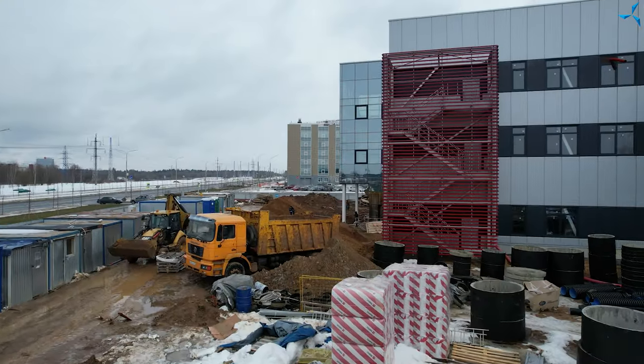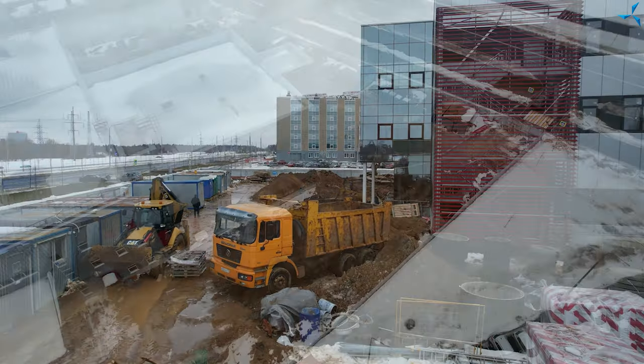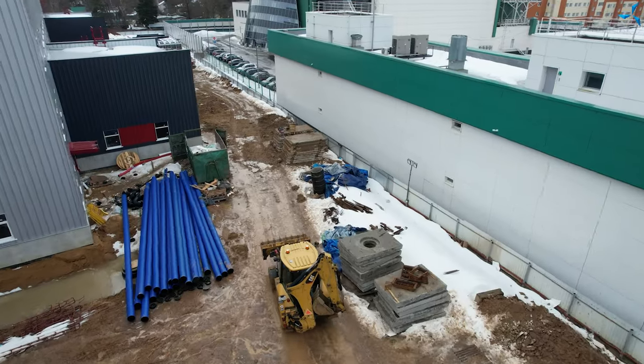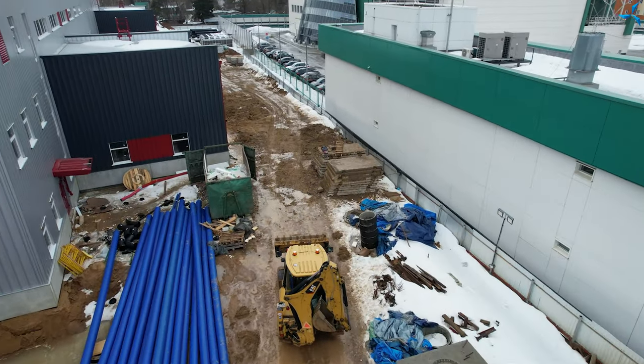Good afternoon, dear viewers. As of today, various kinds of construction work are being carried out on the site of Olabushevo. There is active work with engineering networks and the laying of utilities outside.